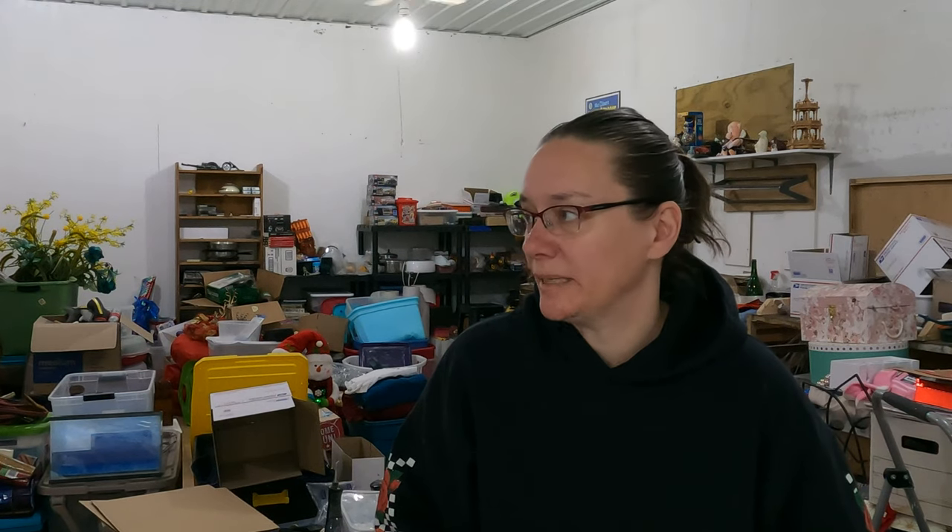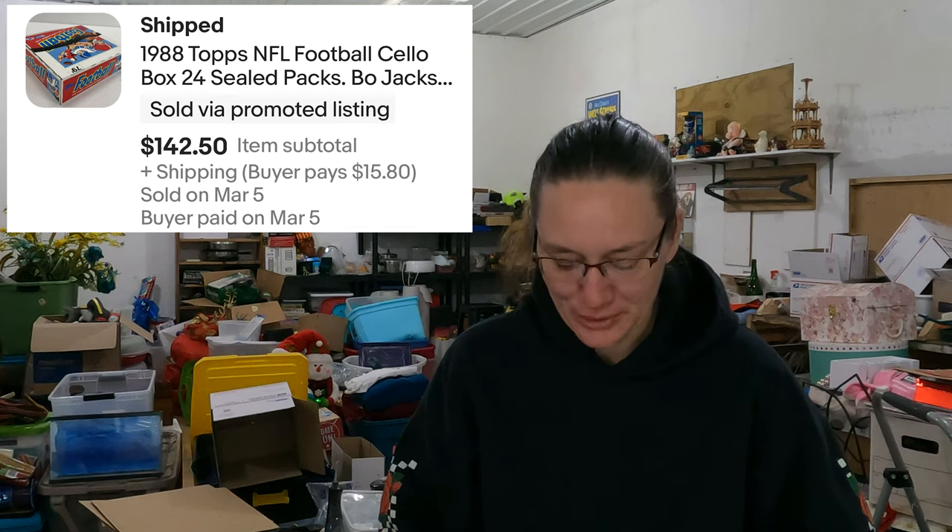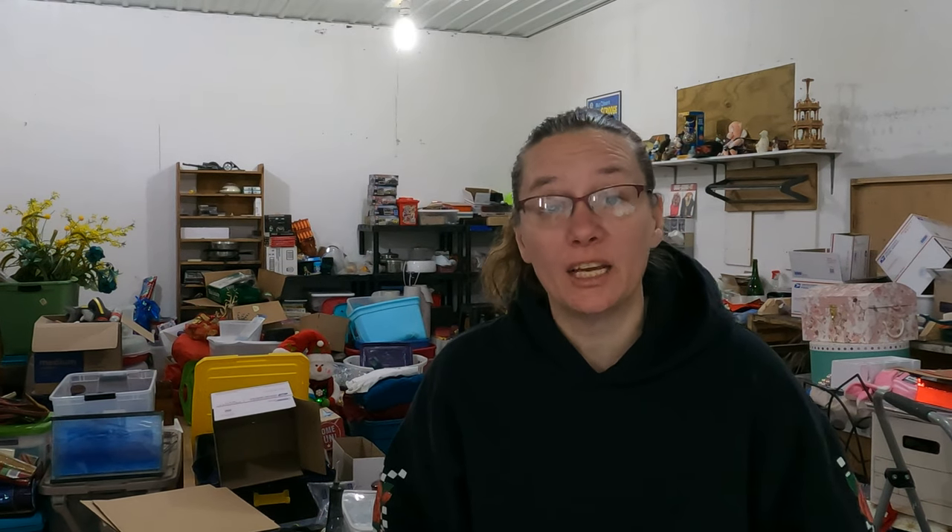There's another one of those 1988 football card boxes. What category would you put Grams in? Very rare antique — ultra rare antique, just so you know. Another one of these went for $142.50.